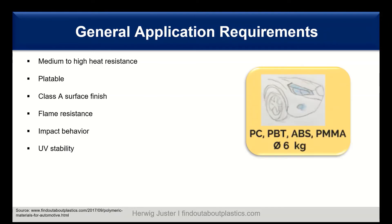Overall in lighting systems, four key materials dominate: polycarbonate (PC), PPT, ABS, and PMMA. Together they account for about six kilograms per car for lighting applications alone.